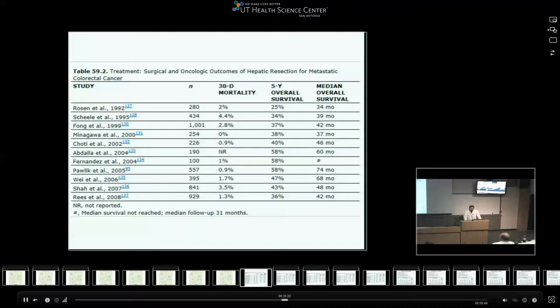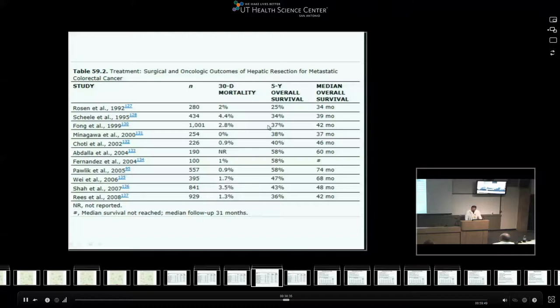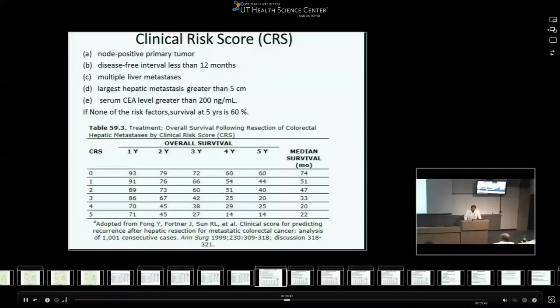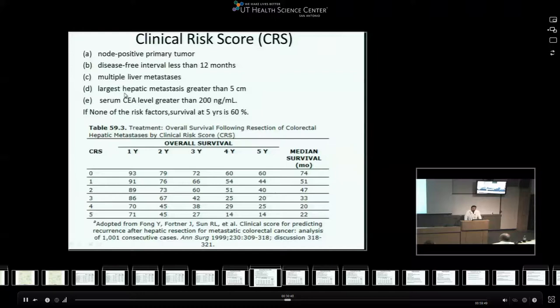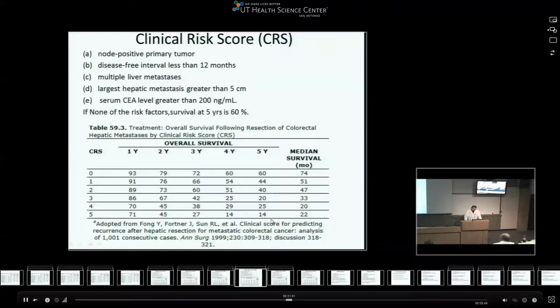These are the survivals after hepatic resection for metastatic colon cancer. The Fong et al. paper from 1999 had more than 1,000 patients: 30-day mortality was almost 3%, and five-year survival overall was 37%. The five criteria scored zero to five are: node-positive primary tumor, disease-free interval less than 12 months, multiple liver mets, liver mets larger than 5 centimeters, and CA level greater than 200. Score of zero gives 60% five-year survival; it drops down to 14% with all five criteria present.